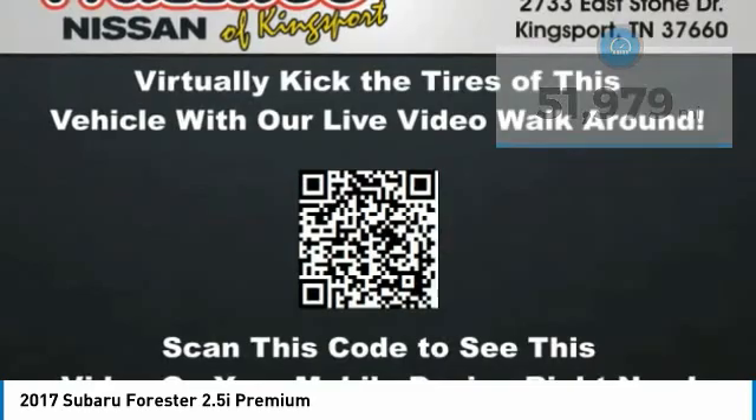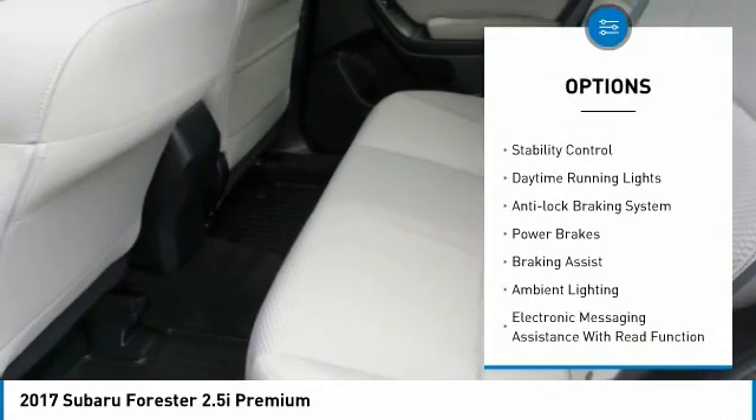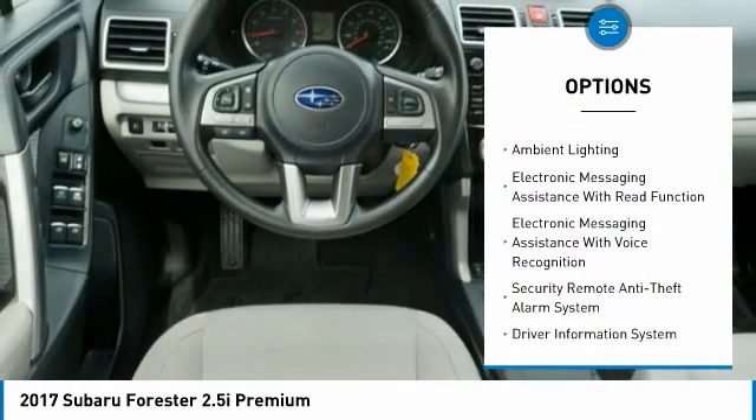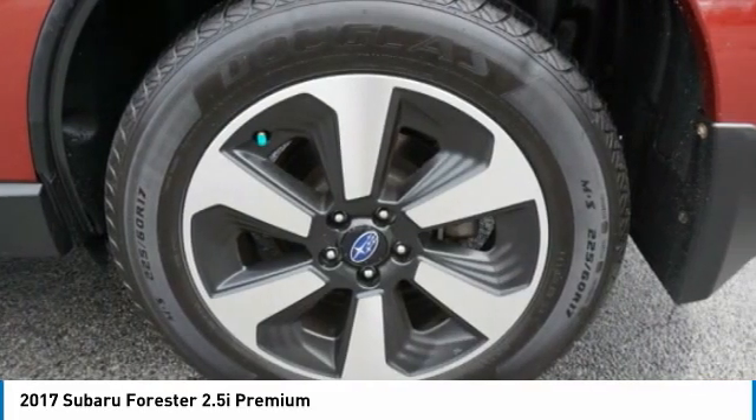Here are some of this vehicle's great options: power windows with safety reverse, alloy wheels, roof rails, traction control, stability control, daytime running lights, anti-lock braking system, power brakes, braking assist, ambient lighting.